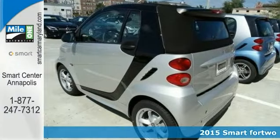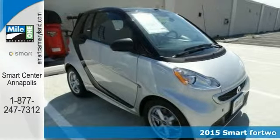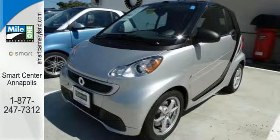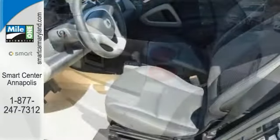Economy and fun come together in this fantastic 2015 Smart ForTwo. You'll get nice features including the alloy wheels, brake assist, climate control, and the convertible soft top. It also comes with heated mirrors and keyless entry.